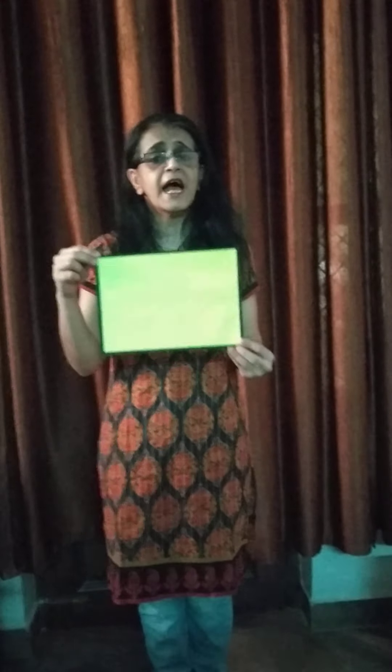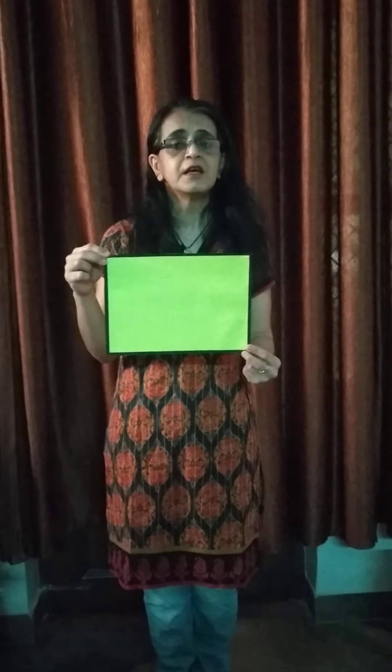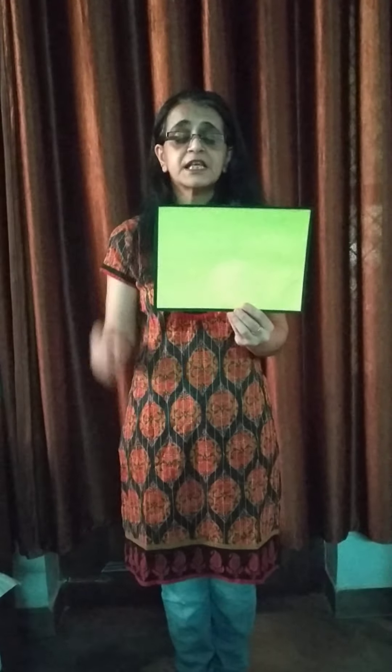Now which shape is this children? This is a circle. And this is which color? This is a green color circle. We have a very nice rhyme for it. A circle is like a ball. Round and round and round and round, a circle is like a ball. Now you repeat after me. Very good, clap for yourself!